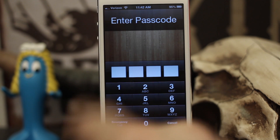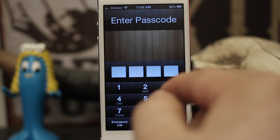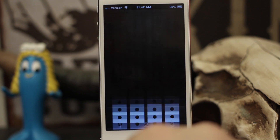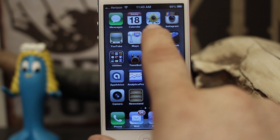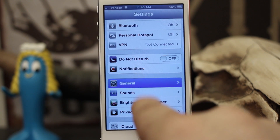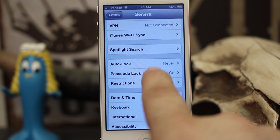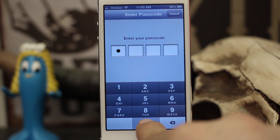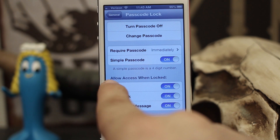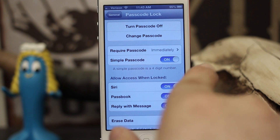There's a way to prevent people from using these features when your phone is locked with a passcode. Go into the Settings app, then go under General. Scroll down to Passcode Lock and tap on that, then enter your passcode. Once you're in Passcode Lock, you'll see 'Allow Access When Locked' with options for Siri, Passbook, and Reply with Message.